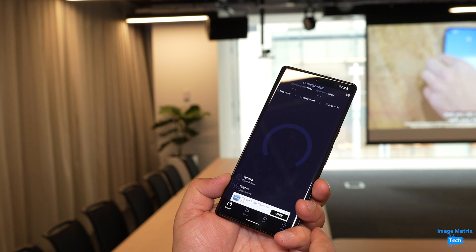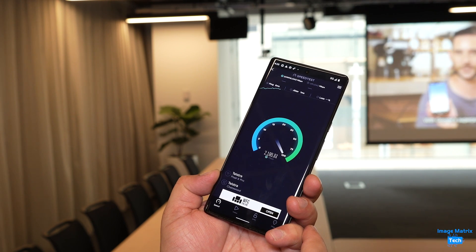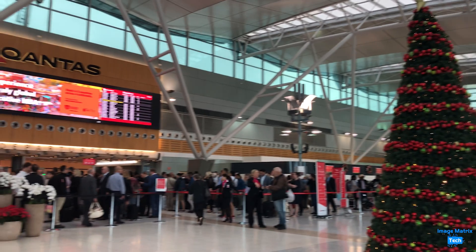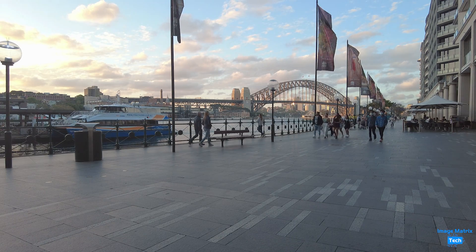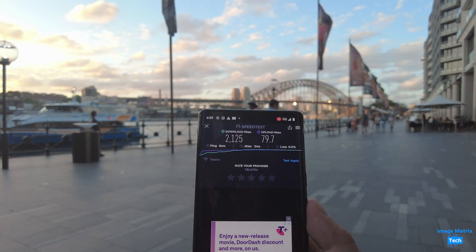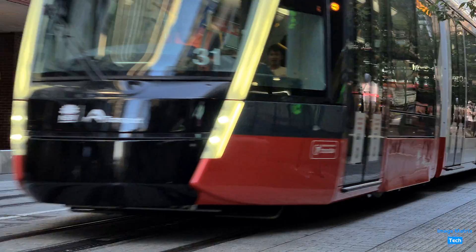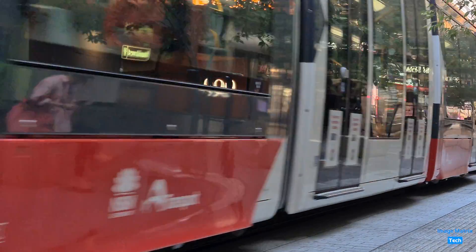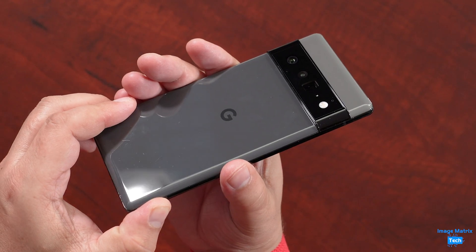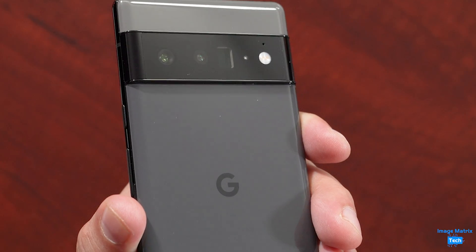Is the Pixel 6 Pro worth getting for its speed capabilities alone? It really depends where you work and if you travel a lot. As we start to open up our borders again in Australia and fly, millimeter wave access at airports will give you incredibly good speeds — that's one thing if you tick the box. The other is if you work in the city in areas like Circular Quay in Sydney. But if you never go through these areas and never plan on traveling to a built-up area, there's not much point getting this phone for that reason alone. There are many other reasons to get the Pixel 6 Pro, and I'll be covering that over the next couple of days.